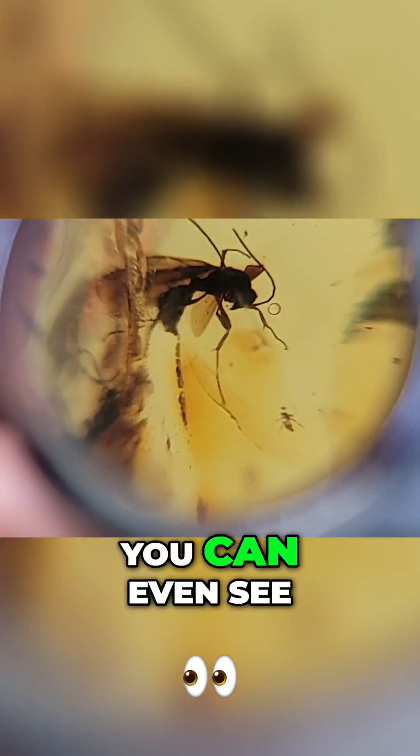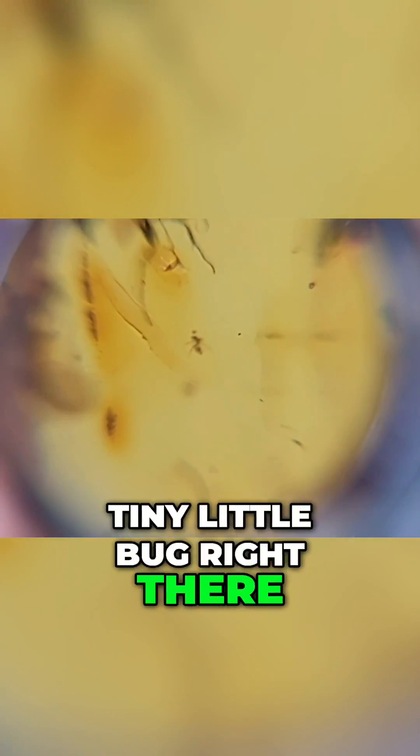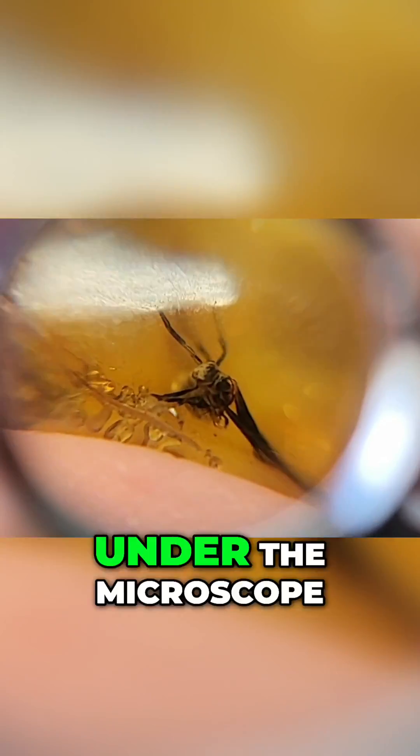Full body, great detail — you can even see his little jaws right there. Tiny little bug right there — you guys see a little bonus guy? This wasp right here is in a crazy position, but he looks like he's going to be great under the microscope.